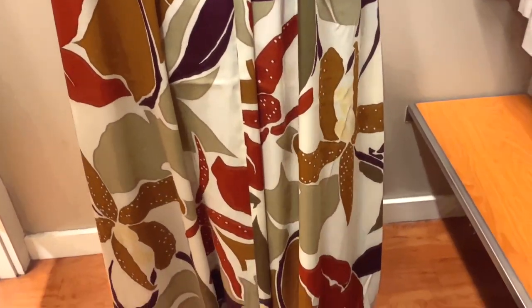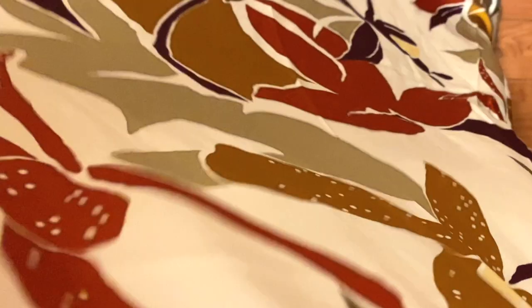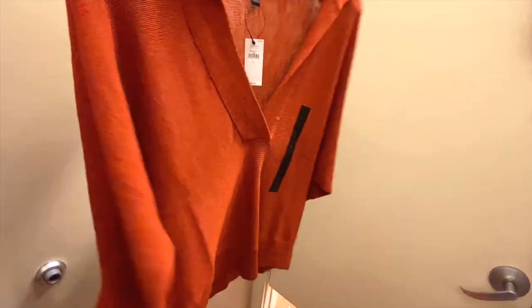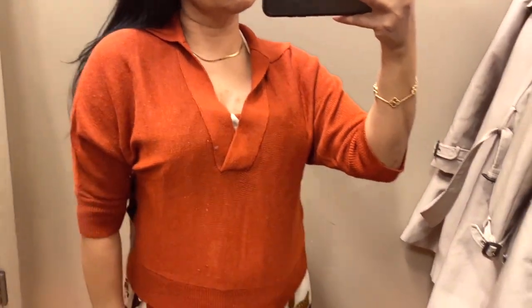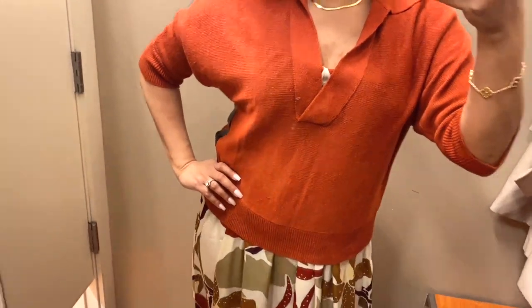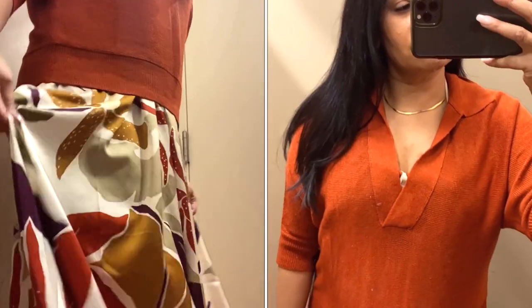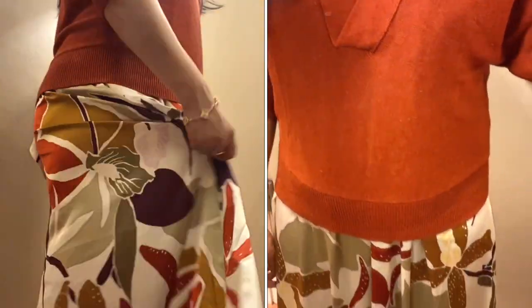This also makes the perfect vacation dress — easy to pack, doesn't take up much space, and perfect for a day-to-night vacation situation. This top is perfect for those cooler summer nights or maybe for those evening restaurants where there's a little too much AC. It's beautifully finely knit and it just falls over the silhouette very nicely — another perfect vacation piece.